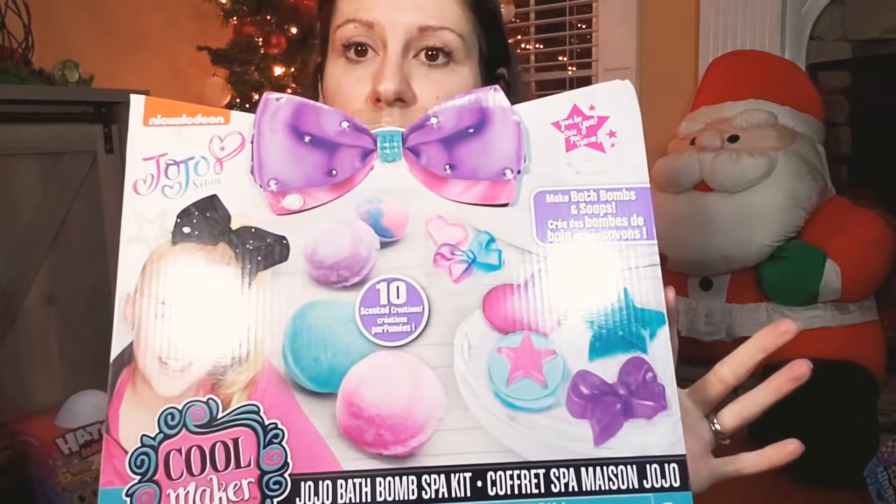A JoJo Siwa bath bomb set. JoJo, you've got the whole market — as long as it has your face and a bow on it, you can sell it. Please don't.